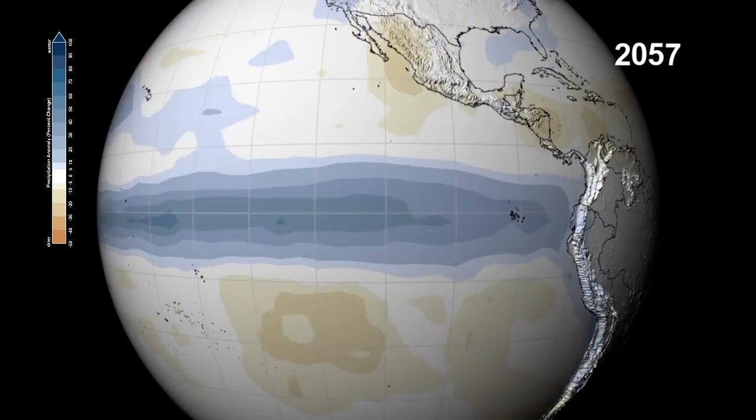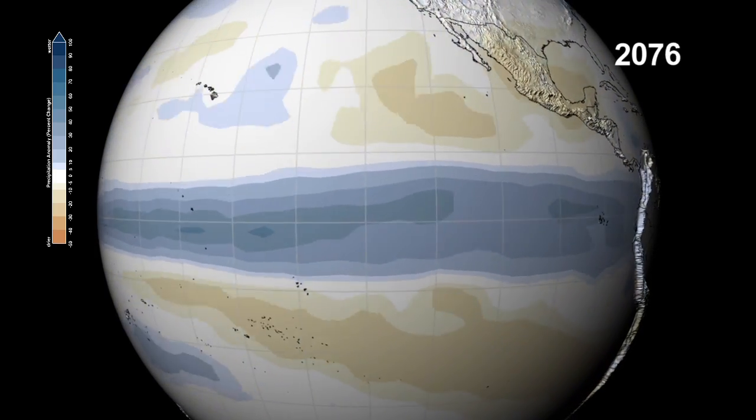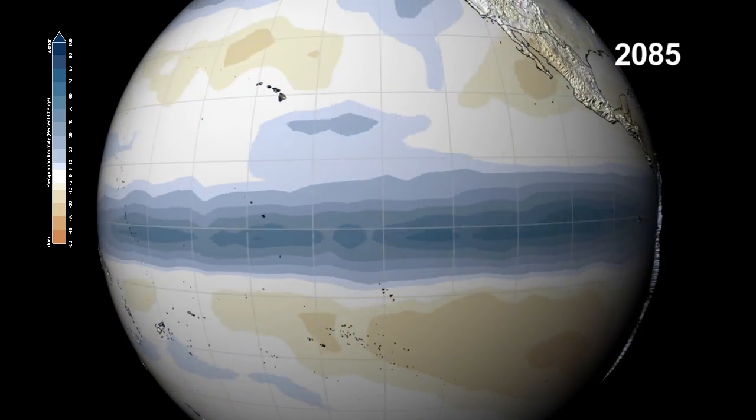Models project warmer waters and increased precipitation to stretch across the Pacific Ocean to Indonesia as the century progresses.